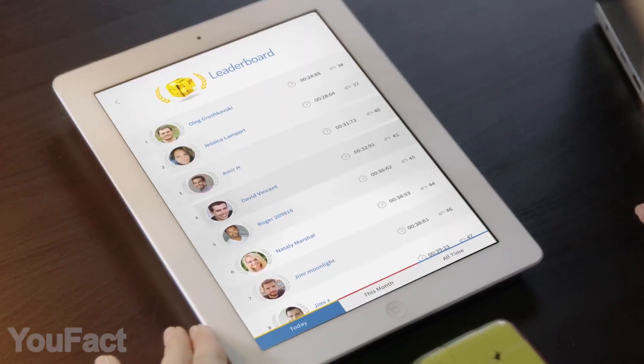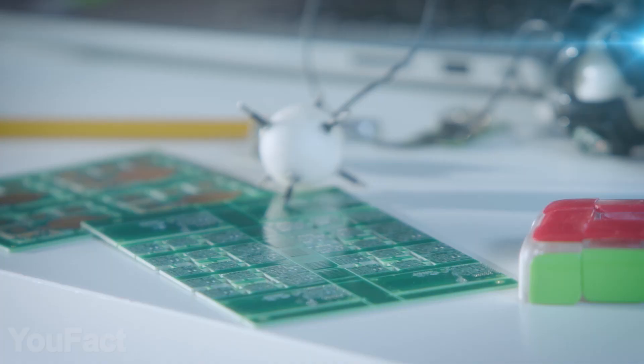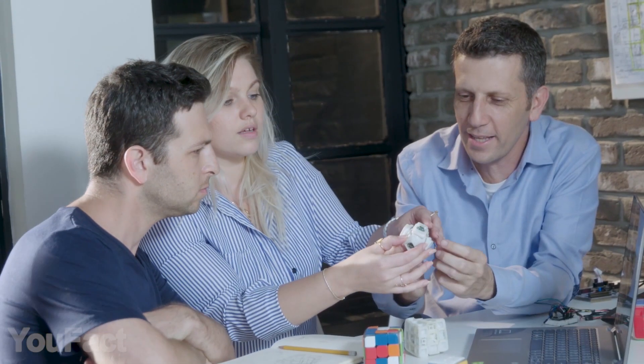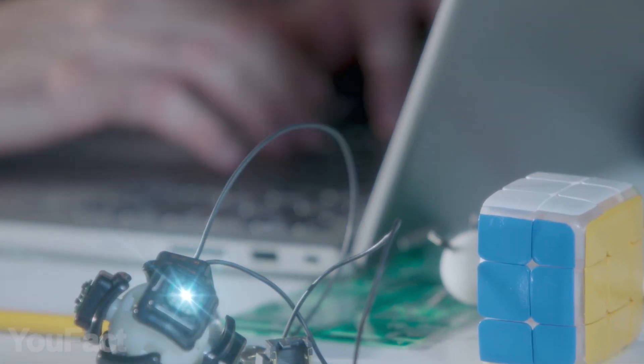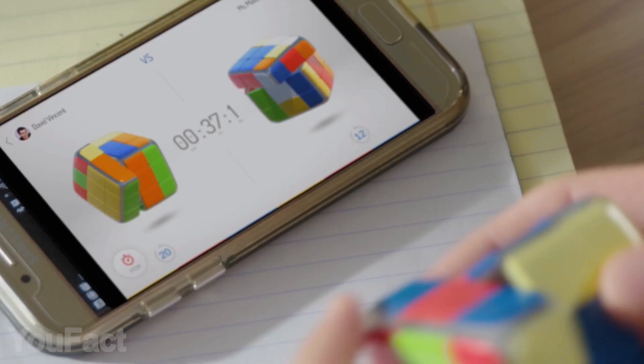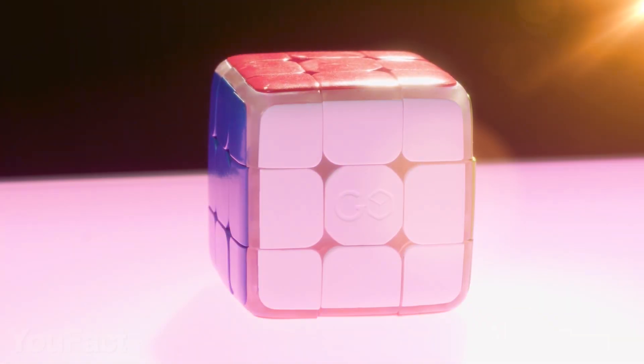GoCube is made of the highest quality materials, encompassing light indications and a magnetic speed cube mechanism, enabling a whole new fast and smooth playing experience. GoCube brings a lot of fun and valuable time to your family, at your home, or while on the go. Show them who's boss!